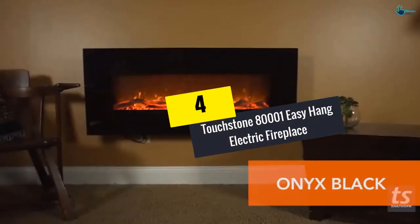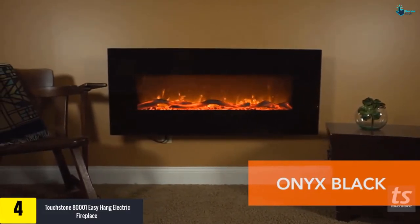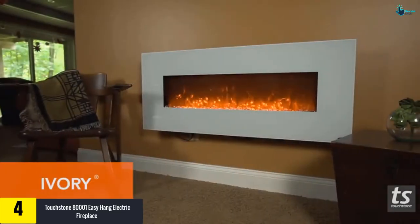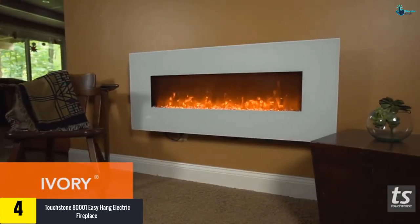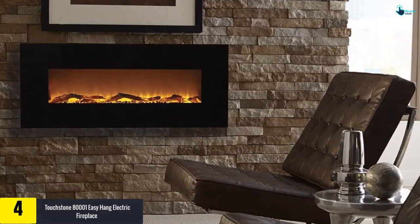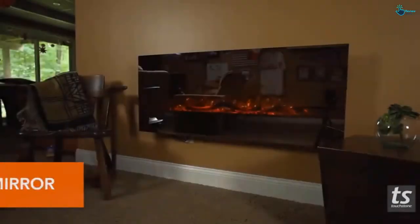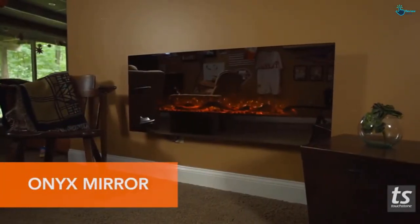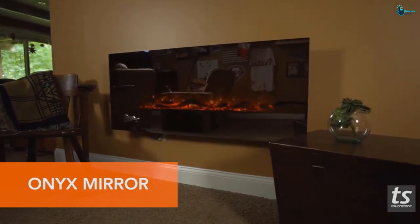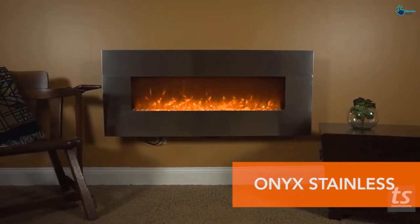Moving on, at number four we have the Touchstone 800001 Easy Hang Electric Fireplace. This product from Touchstone can be hung on the wall and offers real-looking flames. The customer gets to choose between faux logs and crystal hearth inserts. The fireplace is fitted with durable tempered glass on a black frame, giving the look and feel of a reliable fireplace, and is capable of supplementing heat up to 400 square feet.